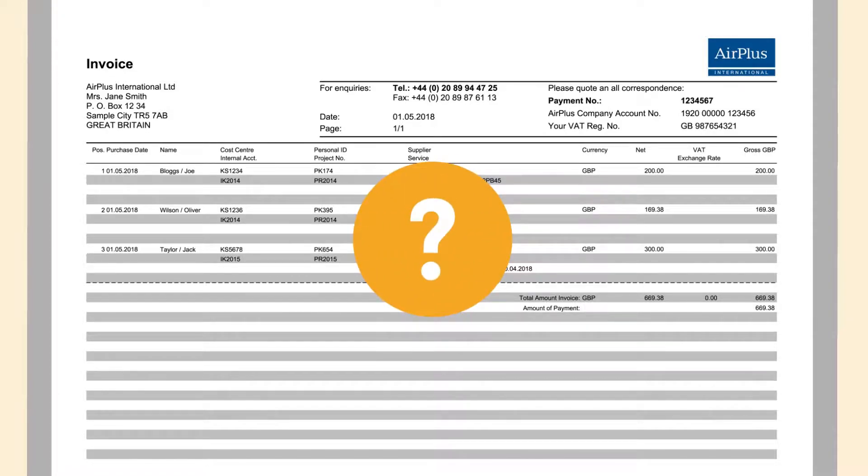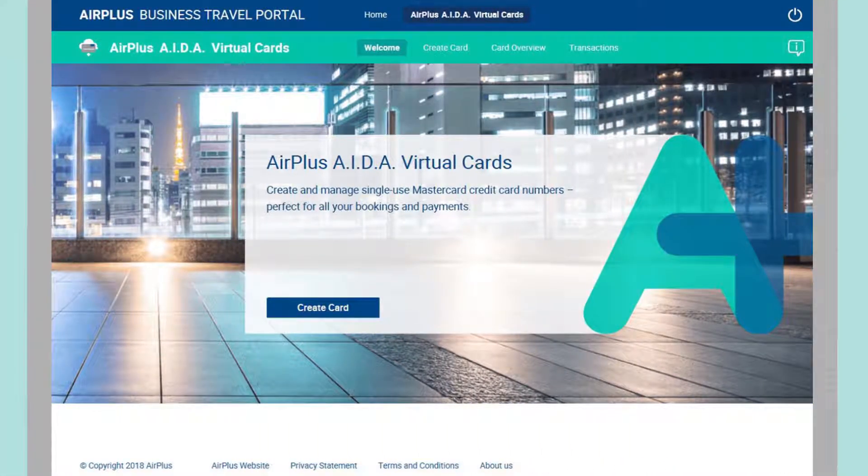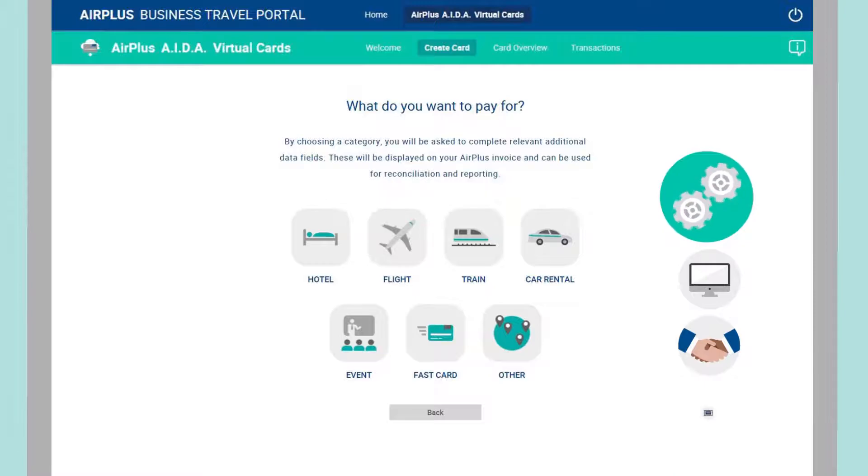And the best part? With the Air Plus Travel Agency Account, you also have the option of using Air Plus AIDA virtual cards. These cards make it possible to generate a single-use credit card for each booking. They can easily be integrated into your own systems via a multitude of providers, or even manually using the Air Plus portal.